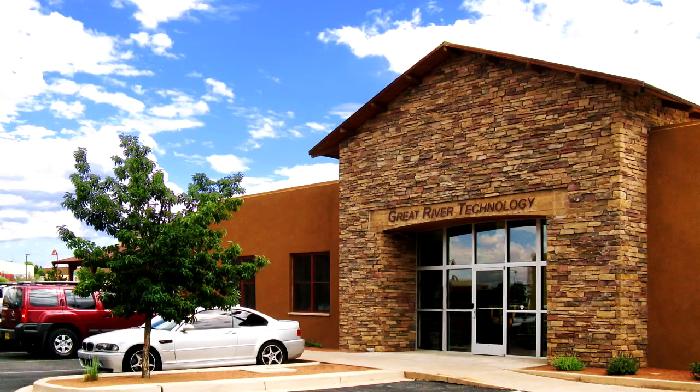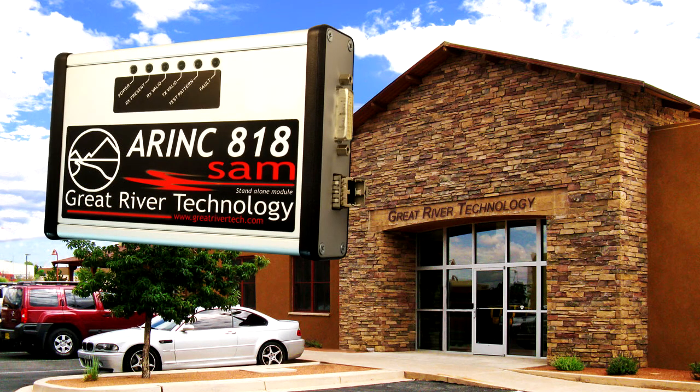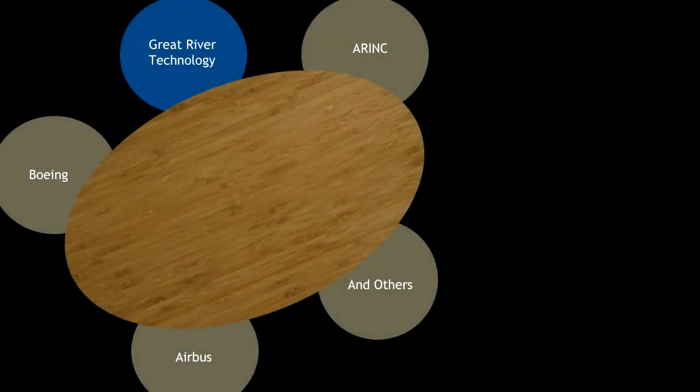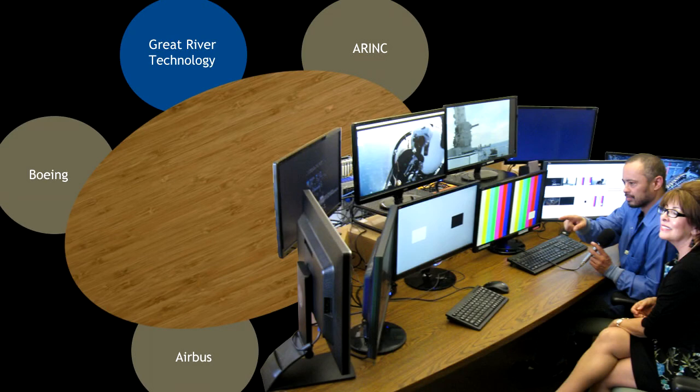GRT, the global leader in ARINC 818 development tools, based the VCM and embedded boards on our standalone module, proven for more than a decade in research labs, production facilities, flight test aircraft, and maintenance facilities. GRT was at the table when ARINC 818 was created. Later, our innovative custom applications led to the protocol's major upgrade.